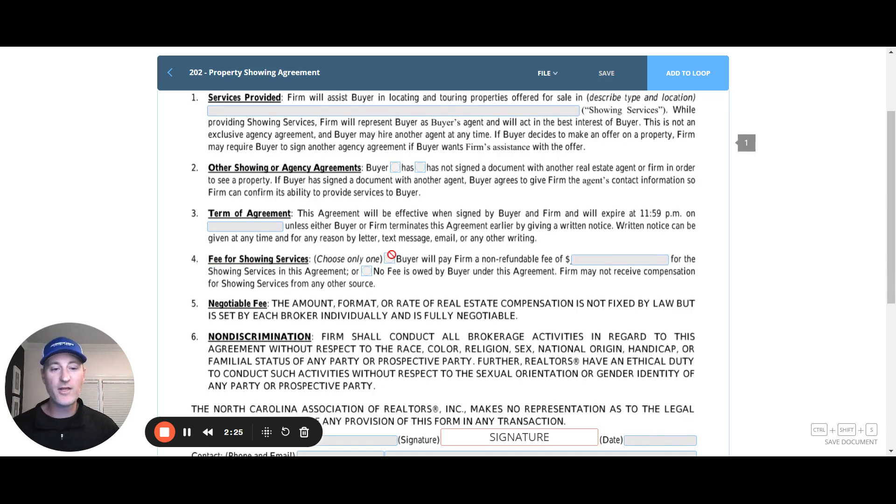Term of the agreement: you're going to put in some date — could be one day, could be a year, could be whatever you want. Keep in mind it will terminate on that date, unless the buyer or firm terminates this agreement earlier by giving written notice. That means either party has the unilateral right to terminate. They may sign this to go see a home later this afternoon but then decide they don't want to go see it with you — they can simply text or email you saying they're terminating the showing agreement. And vice versa, you can do the same thing.